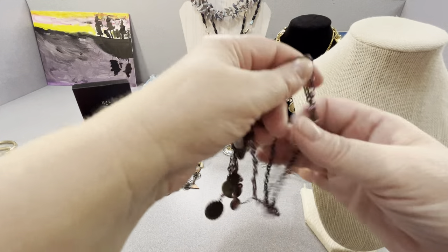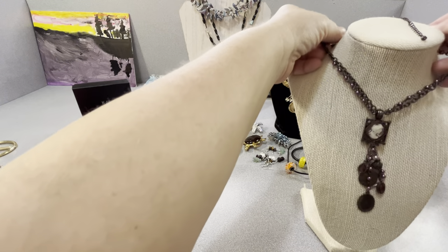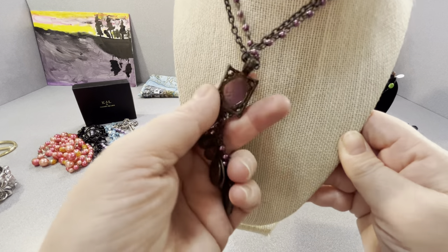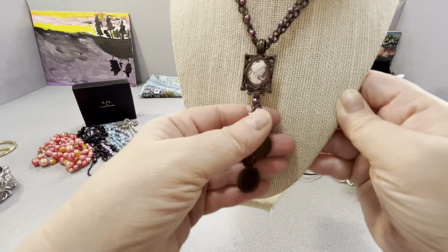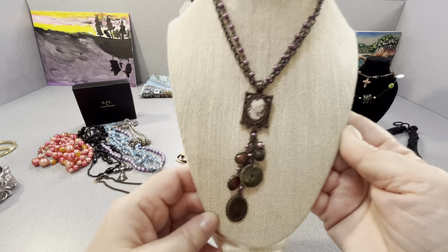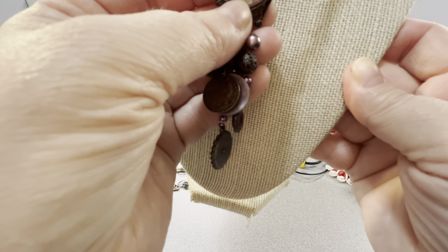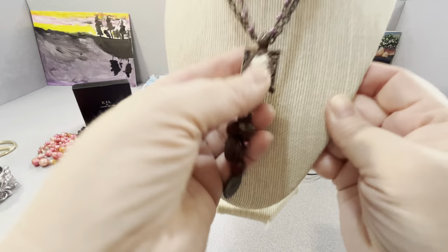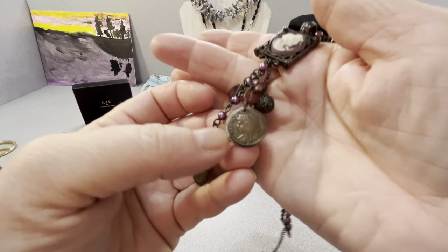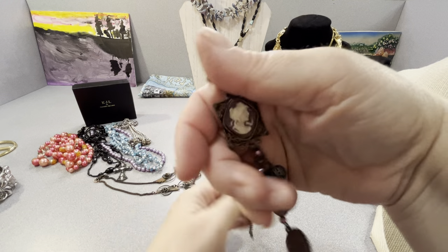This is definitely pure costume. It has a lobster claw but it's still nice. It almost looks like camper glass — I'll look at it closer. It's a little cameo. There are some faux coins on it. It's pretty.